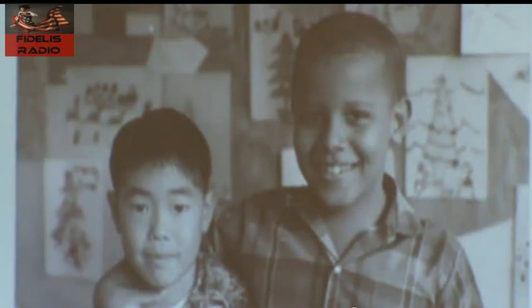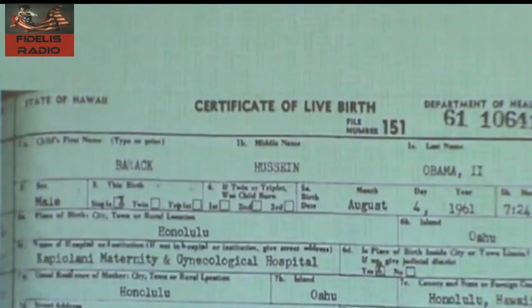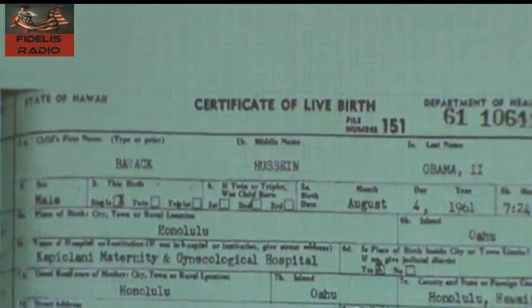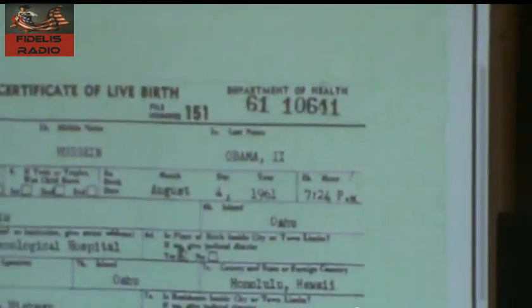This is what it looks like. Let's put this down, and here's the burst activity. One of the things I like to do — you see this number over here, the number 10641 — I'm going to try to increase it.